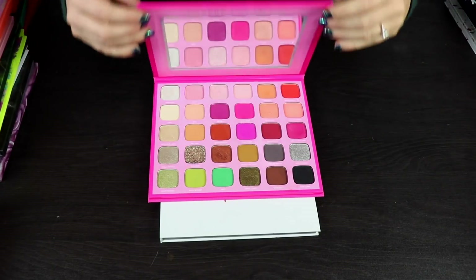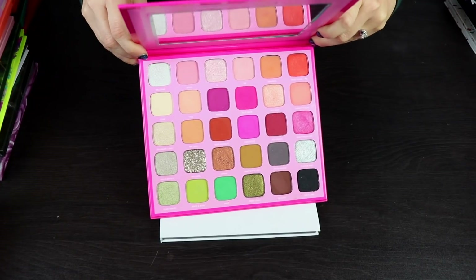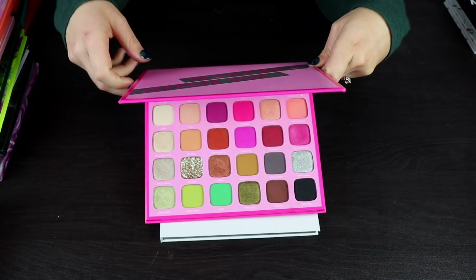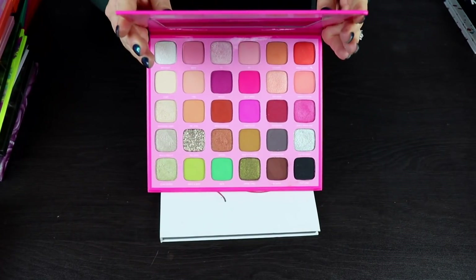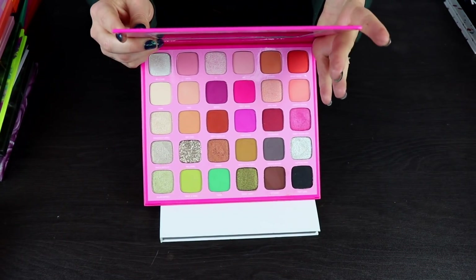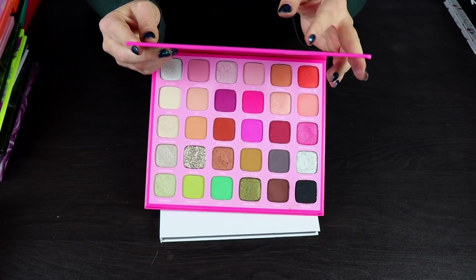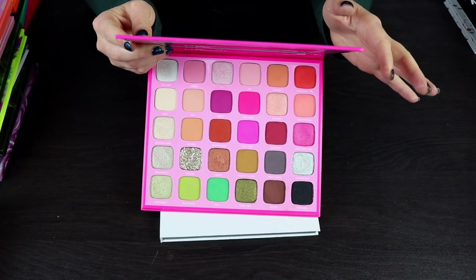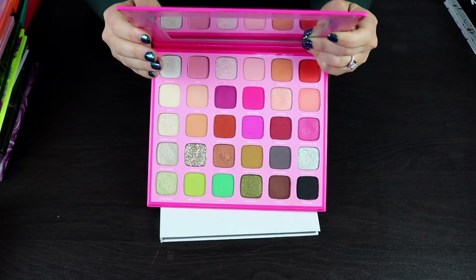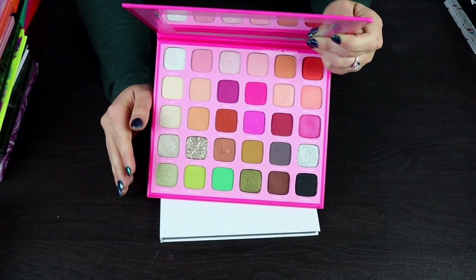This Jeffree Star and Morphe palette is a bit tough for me. I did get some really nice looks out of it and did a 10-look video with this. I've done a lot of looks with this and they came out looking really nice. But I don't know how often I'll reach for it. I'm going to keep this just for comparison reasons, having hyped products in my collection in case I want to compare. If I wasn't on YouTube I'd probably declutter this because I don't feel like the quality is that great.